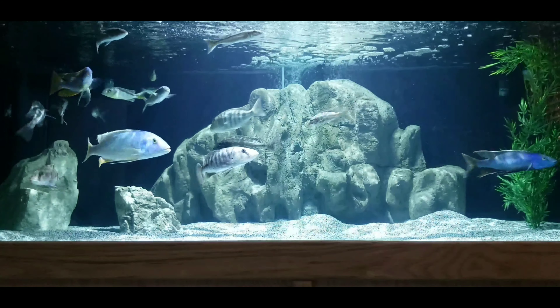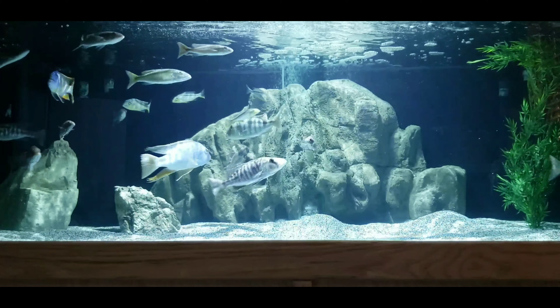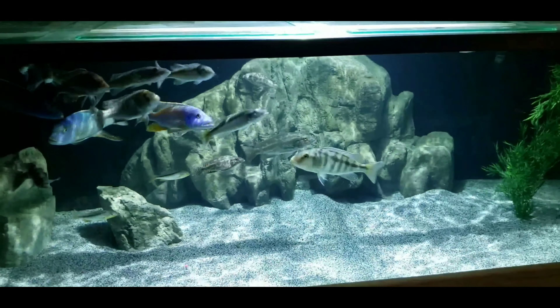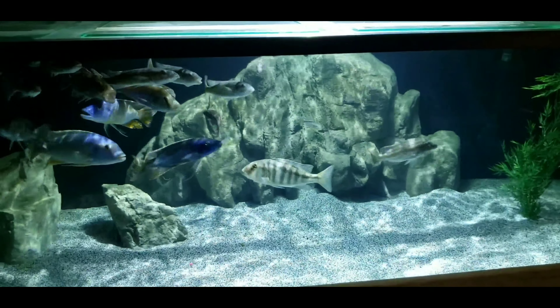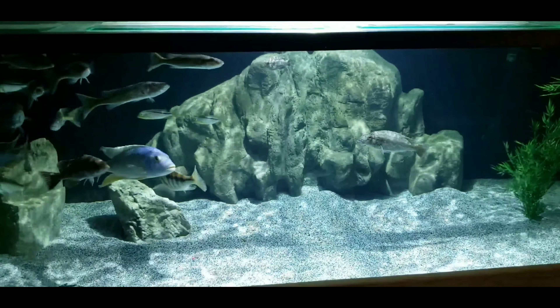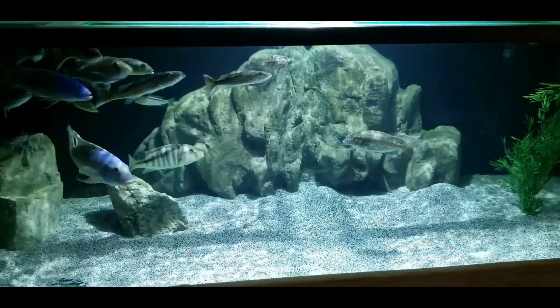Make sure and stay tuned later in the week for that walkthrough, but today we're going to go through these new fish I got from Southeast Cichlids. They're really cool, high hopes for them. So we'll start at the 300 — the two boxes of new fish are spread over three tanks currently, so we'll be looking at three different tanks.